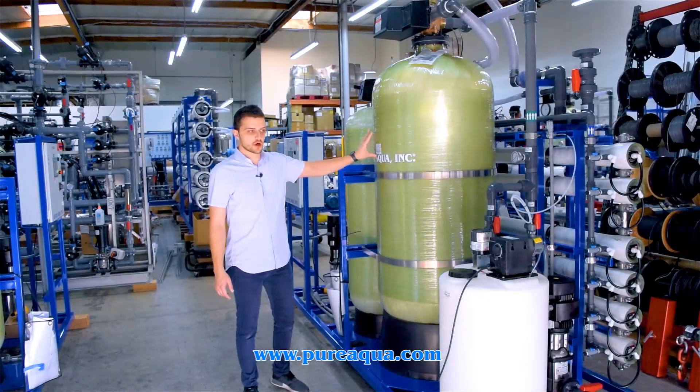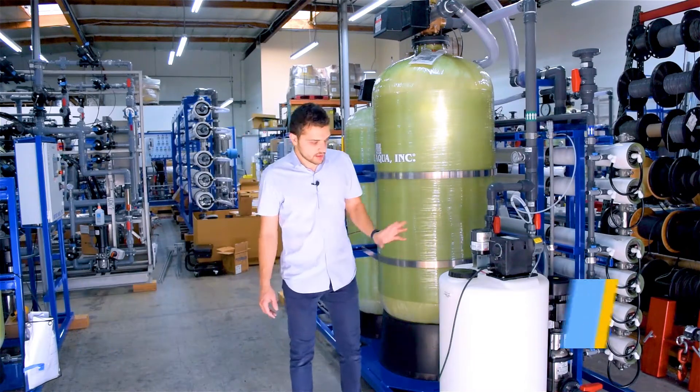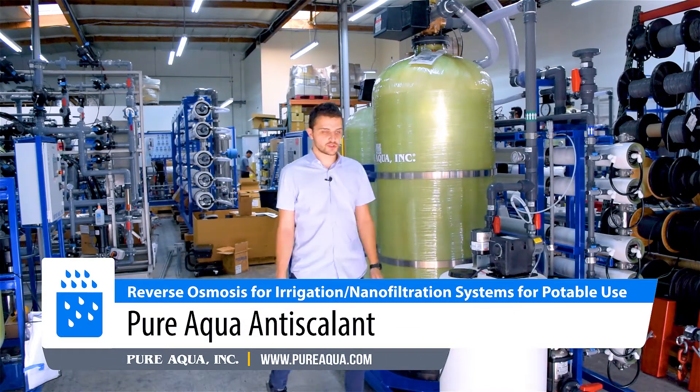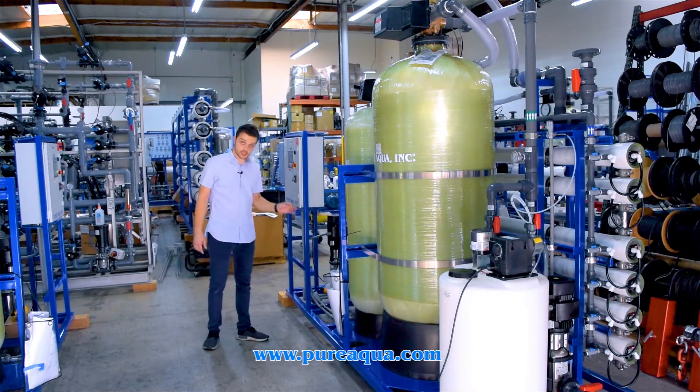After the carbon filter, the water gets injected with anti-scalant. The anti-scalant tank is shown here — it has a mixer, a metering pump, and a low level switch.